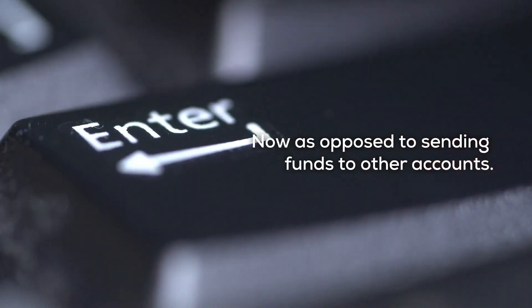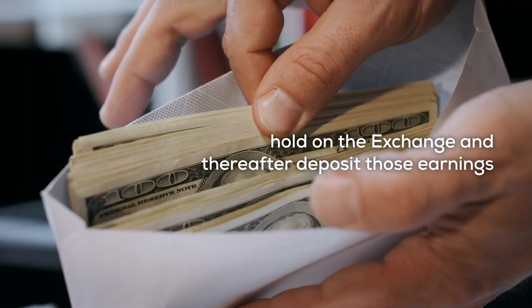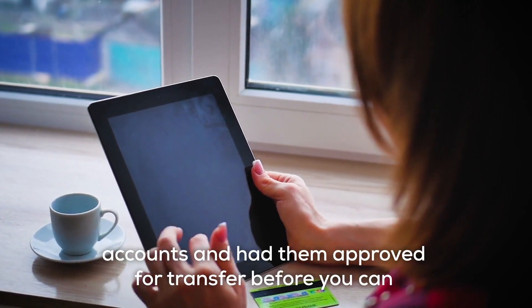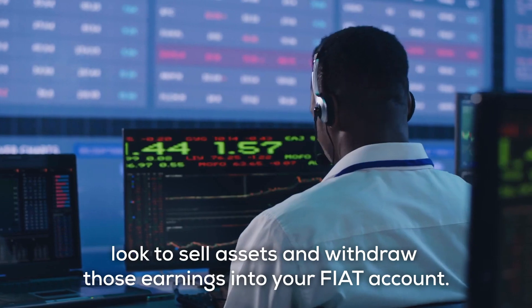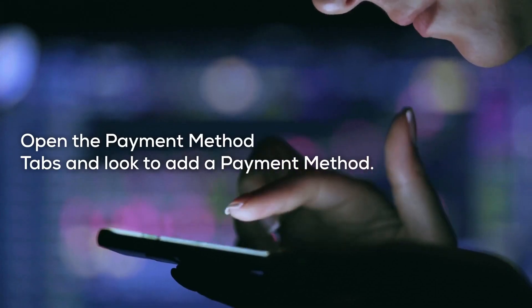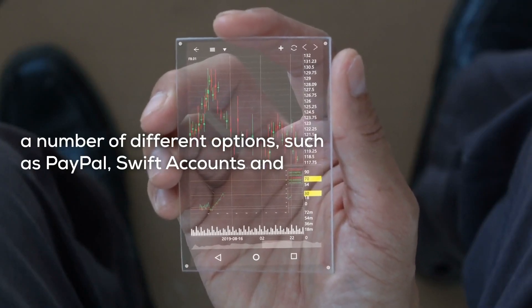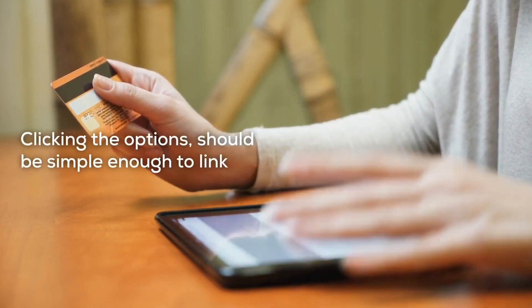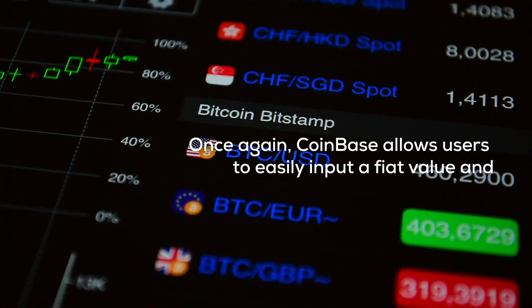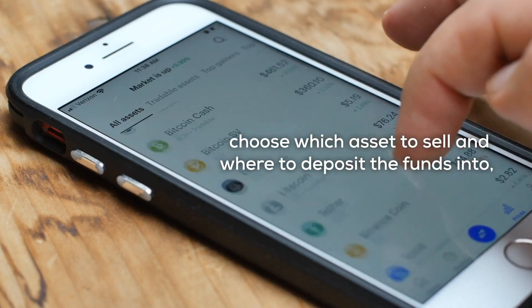As opposed to sending funds to other accounts, the sell feature allows Coinbase users to sell assets they hold on the exchange and thereafter deposit those earnings into a traditional fiat bank account. However, you need to first ensure that you've set up the relevant accounts and had them approved for transfer. Click the profile banner on the top right of your screen and access the Coinbase settings. Open the payment method tab and look to add a payment method — you'll be greeted with options such as PayPal, Swift accounts, and traditional bank accounts. Clicking the options should be simple enough to link up your desired withdrawal method and verify it with a small payment from your bank account. Coinbase then allows users to easily input a fiat value and choose which asset to sell and where to deposit the funds through a simple process.